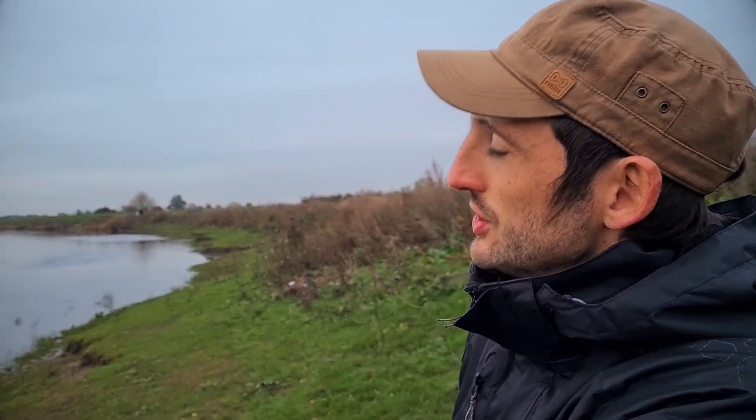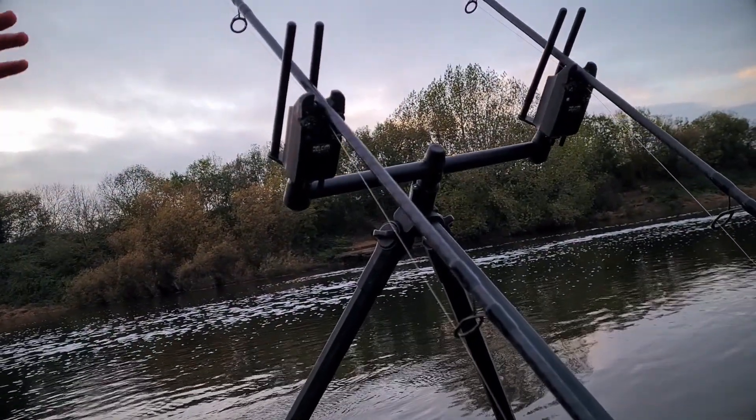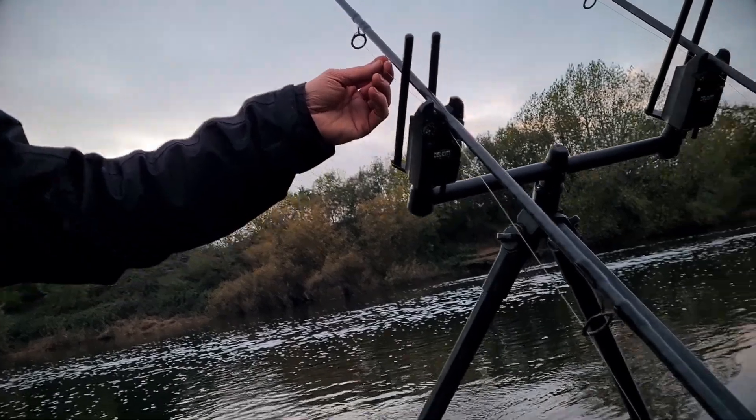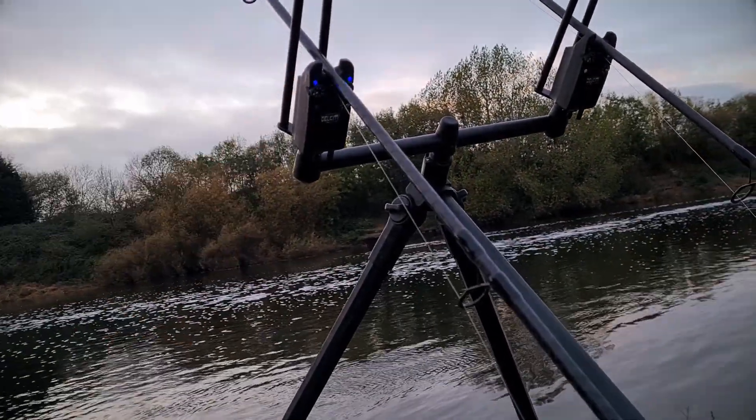We are using bite alarms here. When I'm using two rods I like to use bite alarms — it gives a good indication of what's going on, especially with big baits. When a barbell comes along you tend to know about it because you get a big bite, but sometimes they can be quite subtle as well. These bite alarms work so that as soon as the line moves — whether it's a line bite or the fish takes the bait — you'll get an indication. Which is very clever.